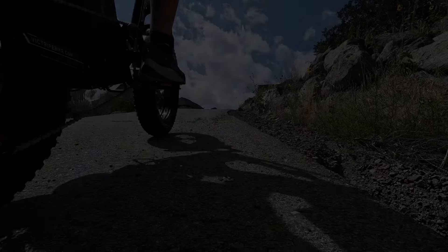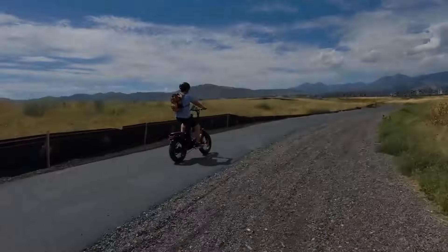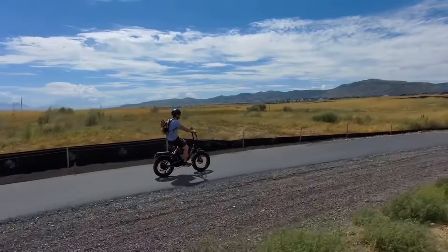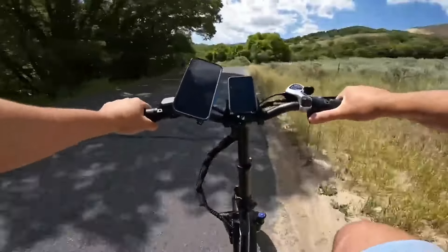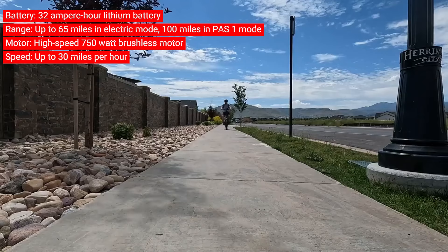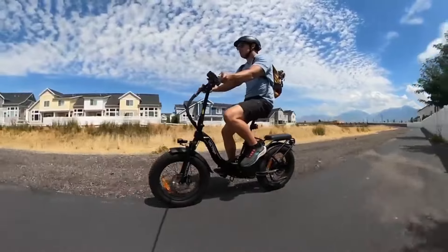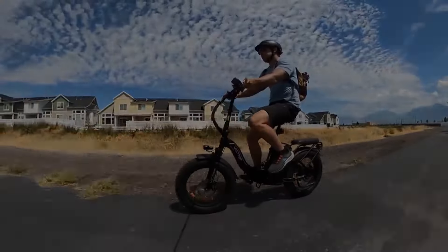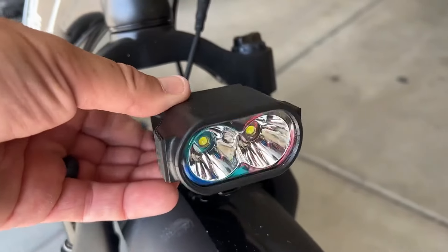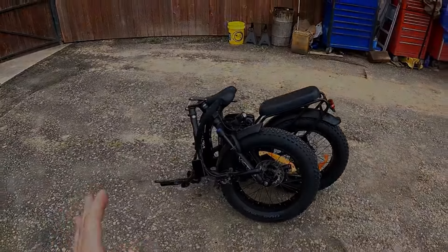Its seven-speed transmission system allows for smooth switching between speeds, while the aluminum front fork suspension and shock suspension seat tube ensure a comfortable and smooth ride. Safety is paramount with the Titan S, featuring M4X professional 180-millimeter hydraulic disc brakes for extraordinary braking ability, along with LED dual-bead headlight and tail light for visibility. With its robust features and reliability, the Vic Trip Titan S is a top choice for commuters and adventurers alike.